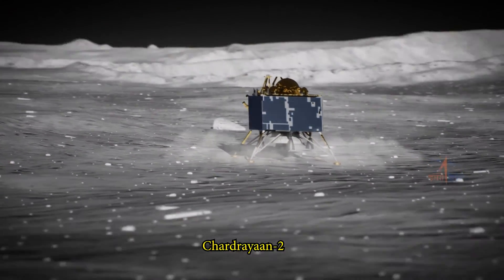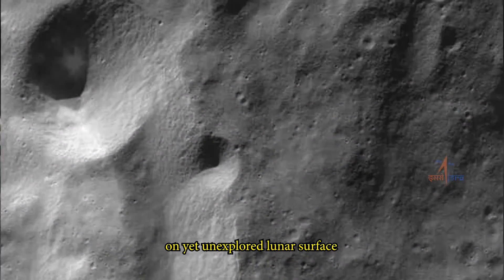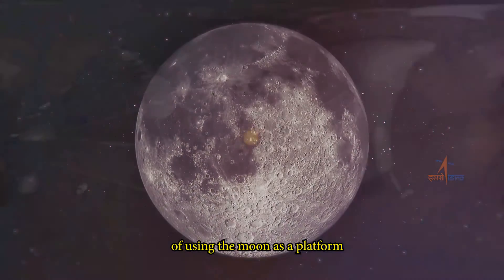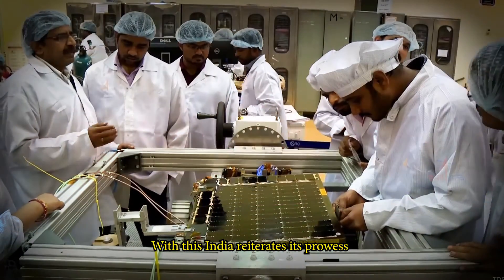Chandrayaan-2 will attempt to answer questions on yet unexplored lunar surface and open up possibilities of using the moon as a platform for further exploration of the solar system and beyond. With this, India reiterates its prowess in space technology and its commitment to humanity.